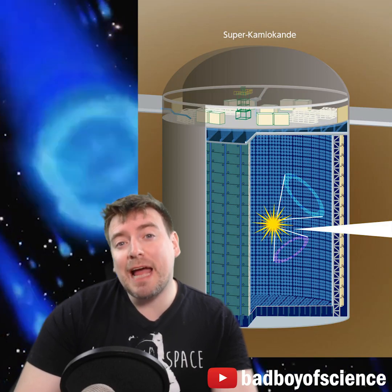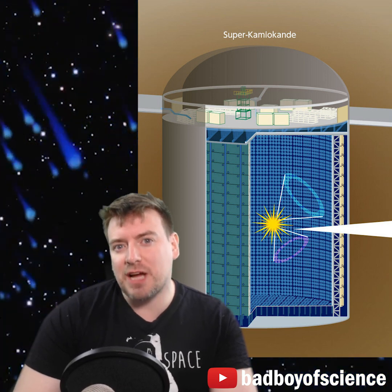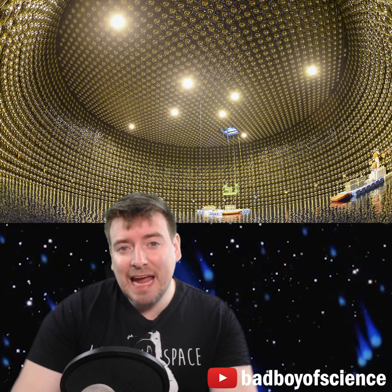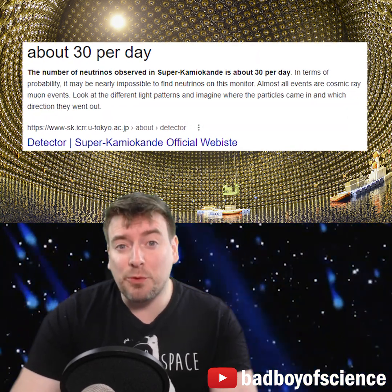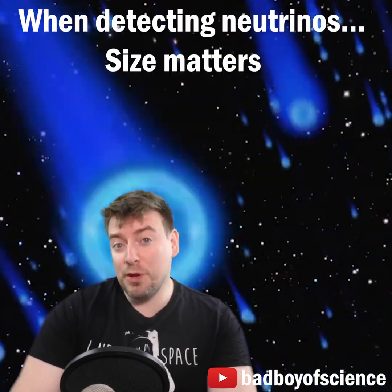Neutrino detectors such as Super-Kamiokande in Japan tend to be huge tanks containing thousands of tons of water or liquid scintillator. Despite this, the Super-K detector has only detected about 30 neutrino interactions per day, despite the fact that we know it must have trillions of neutrinos streaming through it.